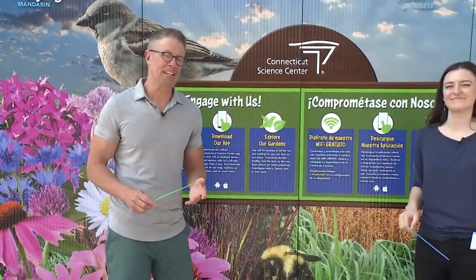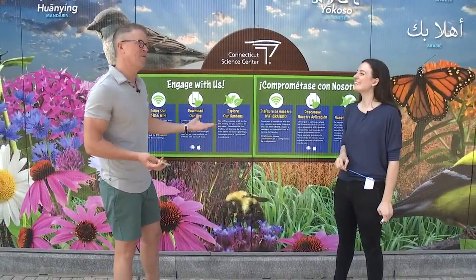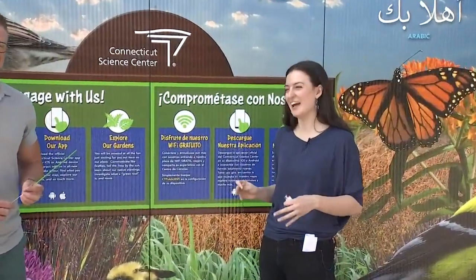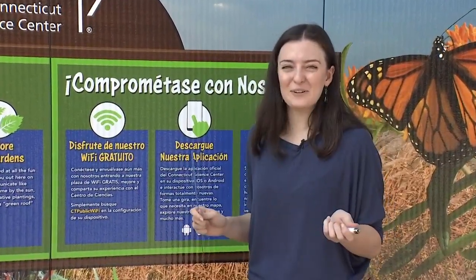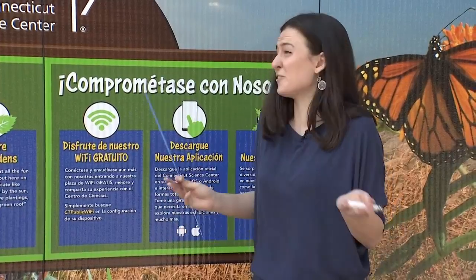Greetings and welcome to another edition of Science Sunday here in our capital city outside of the Connecticut Science Center. We're outside for a reason — we're talking sparkler science today. We want adult supervision and all the proper safety precautions because they can be dangerous, but we thought we would talk about some really cool science behind them, in case you have some left over or just for the next 4th of July.